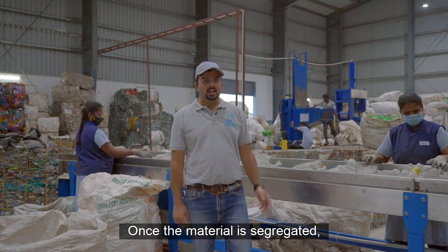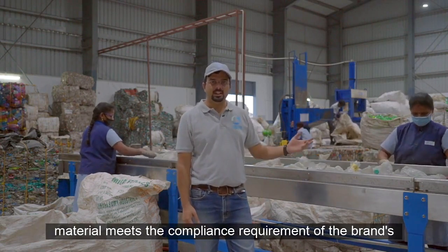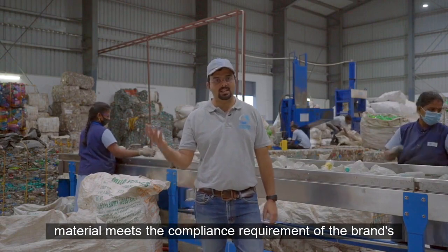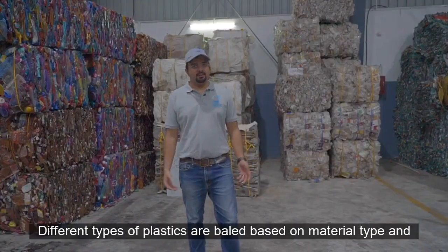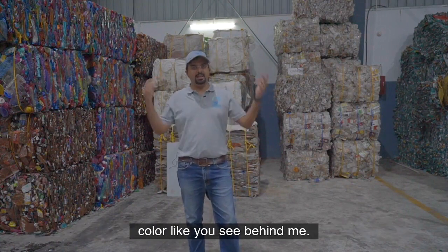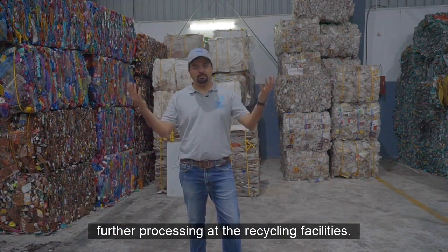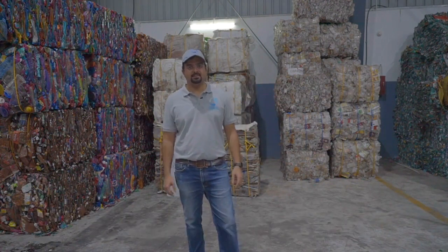Once the material is segregated, it goes through a robust quality control process to ensure that the material meets the compliance requirements of the brand's manufacturing process. Different types of plastics are baled based on material type and colour, like you see behind me. These are then loaded onto vehicles and sent for washing and further processing at the recycling facilities.